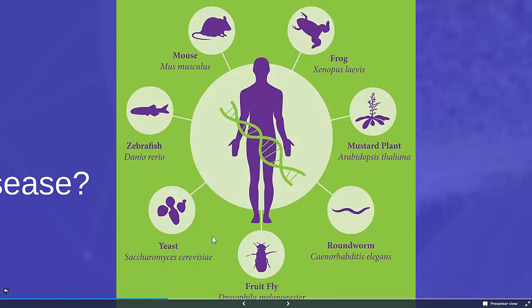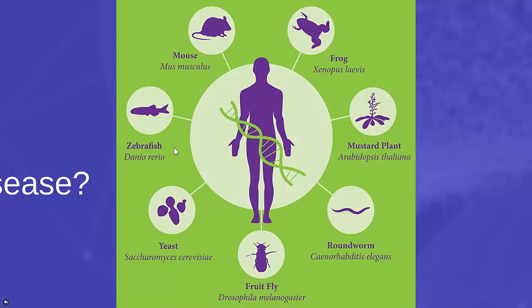We use fruit flies and zebrafish to study genetics, and we can see whether those are good models or not. We also use yeast to study basic cellular functions, and again we can see how much from the yeast still applies to humans.